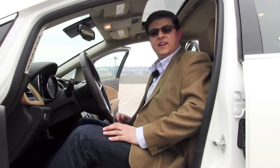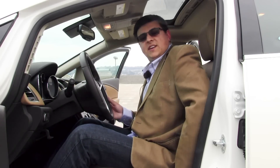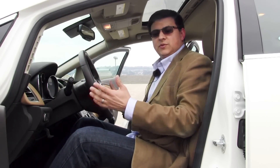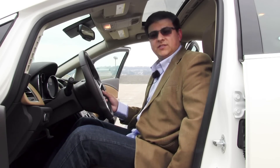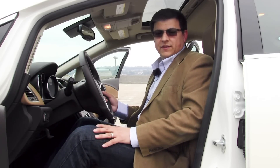Front seat comfort in the Verano is very good, even though we don't have the same range of motion electrically as some of the competitors. The recline mechanism in this seat is still manual. We do have a tilt telescope steering wheel with a decent range of motion, which really helps you find the right driving position. One serious omission, however, is a lack of adjustable lumbar support in this particular seat, and I have to ding them a little bit for that.